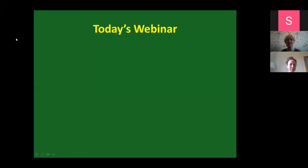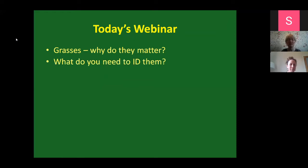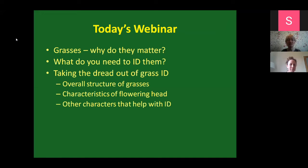In terms of today's webinar, what I'm going to cover is just a very brief introduction on why grasses matter. The interest in the webinar means I'm pretty much preaching to the converted here. I also want to try and take the dread and fear that people have about grasses and try to remove that, and maybe try and demystify them a little bit.